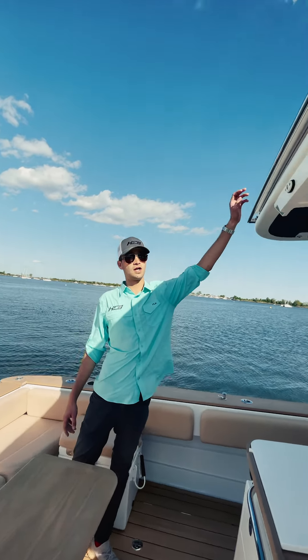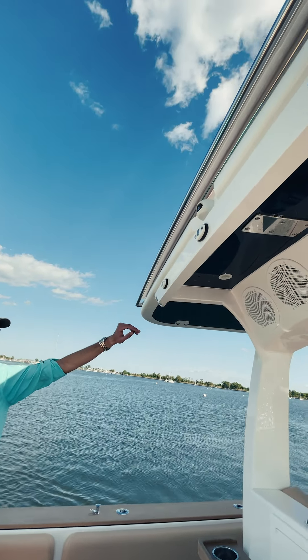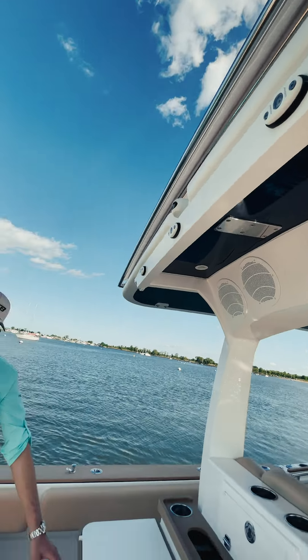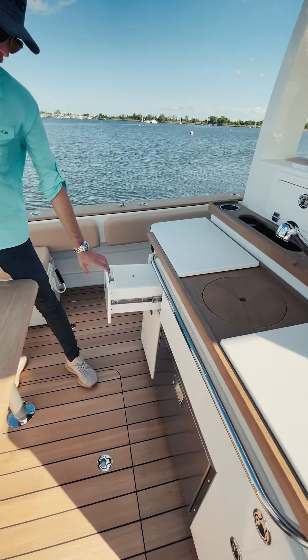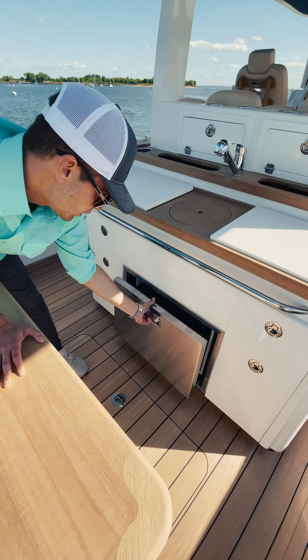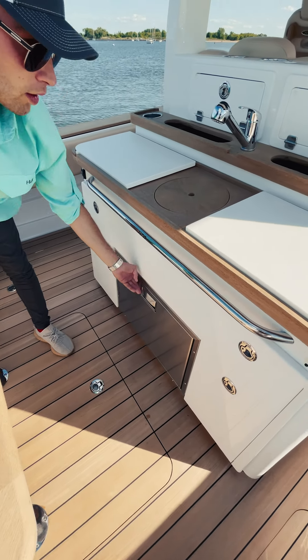We also have a sunshade on this boat — one of the first times we've done that on a 42 — as well as a cockpit shower. The summer kitchen here is loaded with storage, as well as a freezer drawer. You can use that as a refrigerator or a freezer.